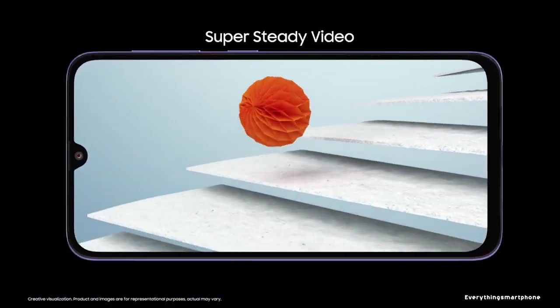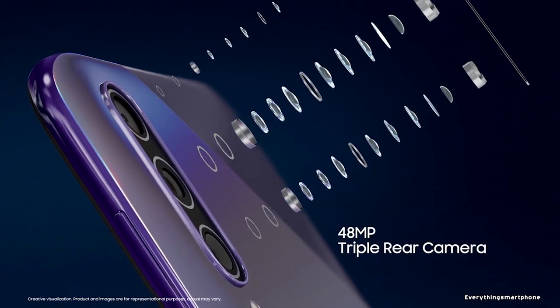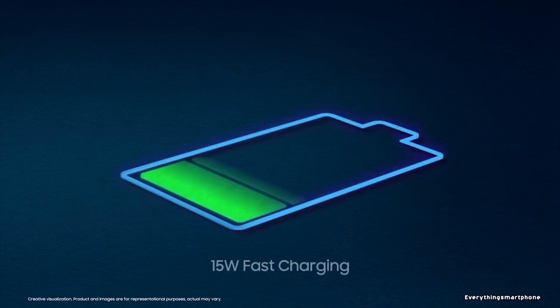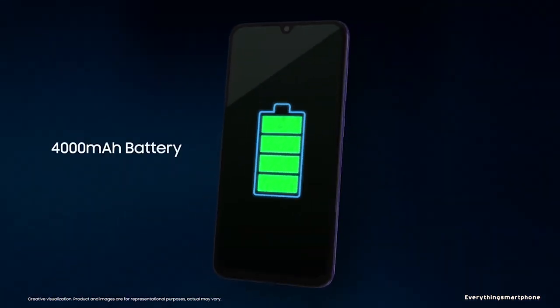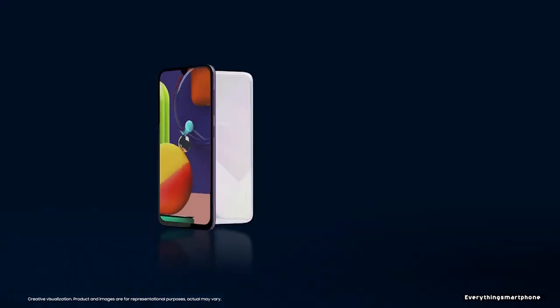On the front side, it has a 16MP selfie camera with f/2.0 aperture. Samsung Galaxy A30s operates on Android 9 Pie. As for the battery, it has a 4000mAh non-removable battery with 15W fast battery charging support. The phone is available in four color variants and weighs about 166 grams.